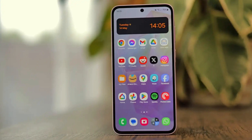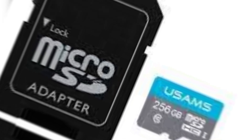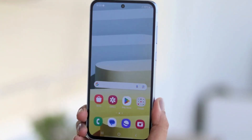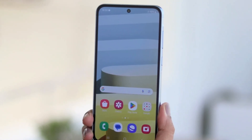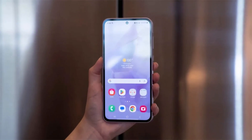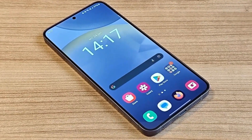There is one exception, though. The lower-cost Galaxy A26 still supports expandable storage, and it even allows microSD cards of up to 2TB — an improvement from the previous 1TB limit. This means users who prioritize storage flexibility might find the A26 a better choice despite it being the most affordable model in the series. It's an interesting decision by Samsung, removing microSD support from the more expensive models while keeping it in the cheapest option.